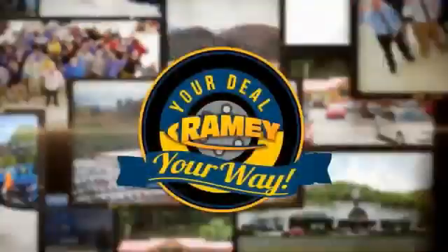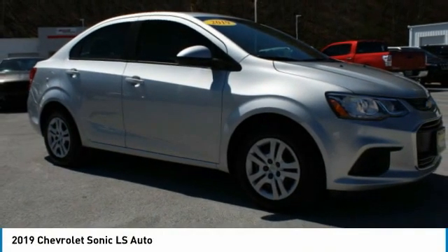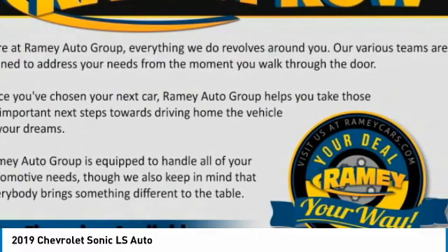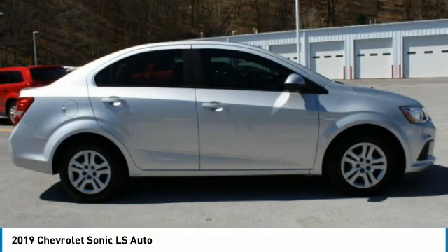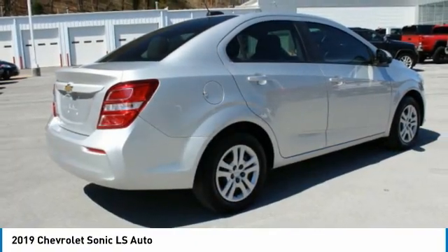When it's raining, it's your deal, your way. Stop by and take a look at the 2019 Sonic. The taut, strong body lines and powerful stance of Chevy Sonic allude to the power you'll find under its hood. Throw a little extra power into the mix with the available turbocharged engine.